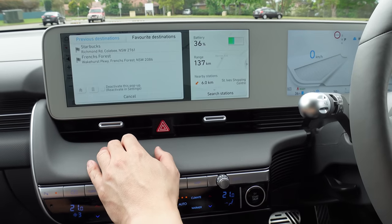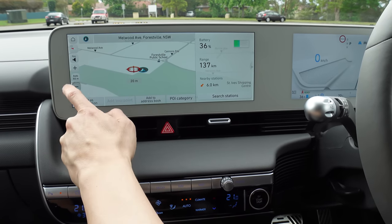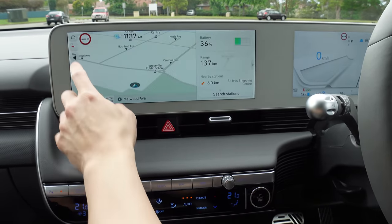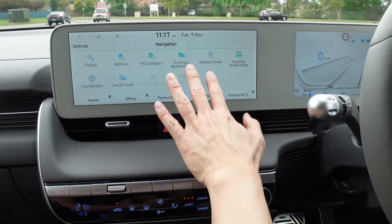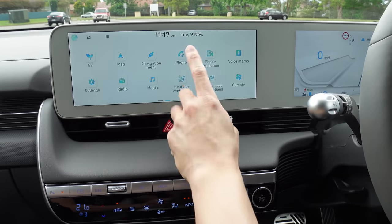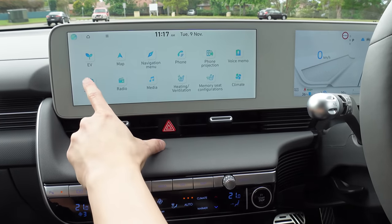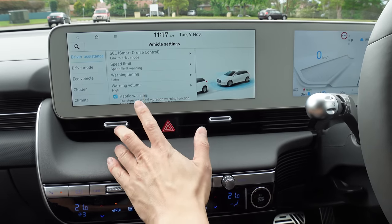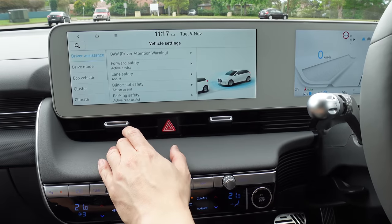The map is functional enough, though probably not as nice-looking as Tesla's. You can also search for nearby charging stations. For navigation, you press a separate button and can search by place, address, point of interest, saved places, dealerships, or coordinates. You can hook up your Apple or Android phone and use Apple CarPlay or Android Auto. There's also a multitude of vehicle settings you can go through, including all the safety features, which are fully customizable.